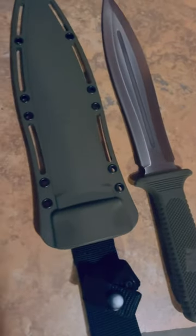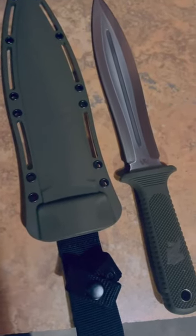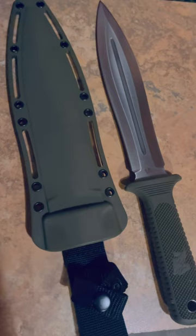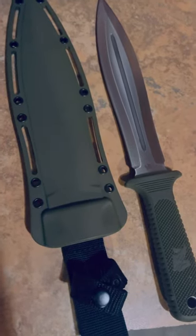They have this in other colors as well. If you're interested in this blade or any other knife from Odinwolf, I can provide a link in the description with a discount code, which is 411 Outdoors. To find the description, click on the three dots in the top right-hand corner of the short.